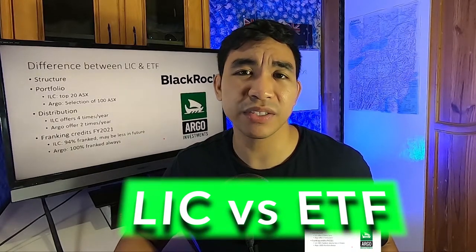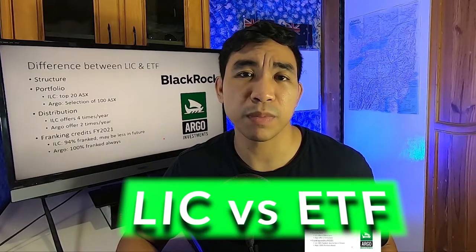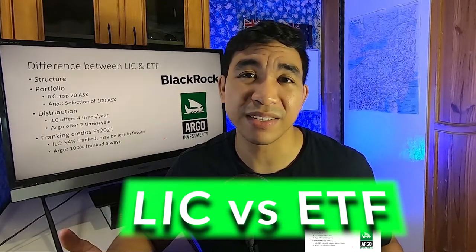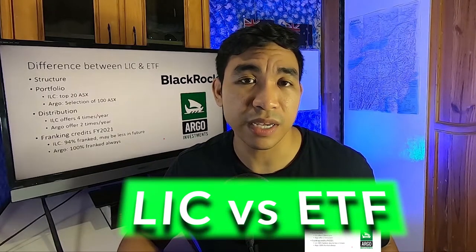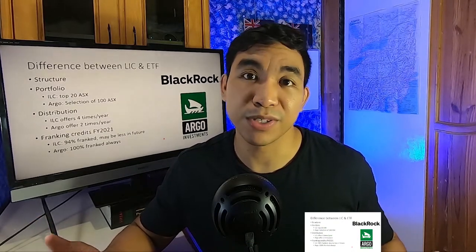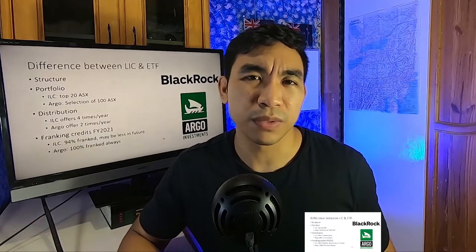This video is really to address: does the structure matter at all? We know that Argo Investment has been around for more than 70 years and BlackRock iShares ILC has been around for about 10 years. That's why I'm doing this comparison, because we have quite a lot of data to consider it a long-term investment.